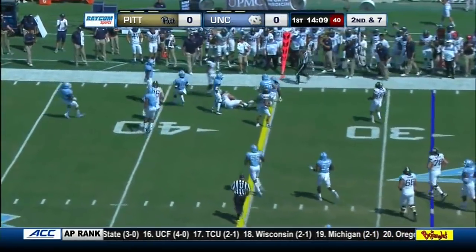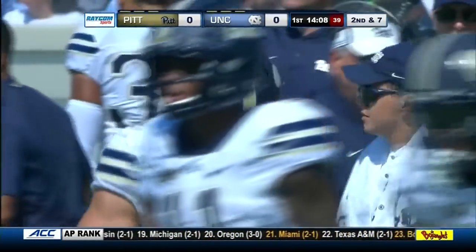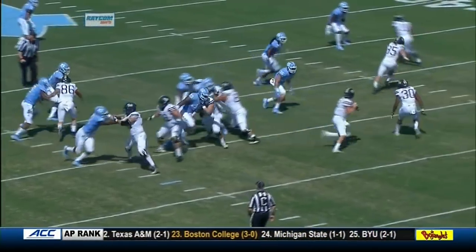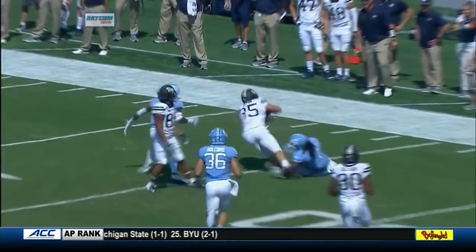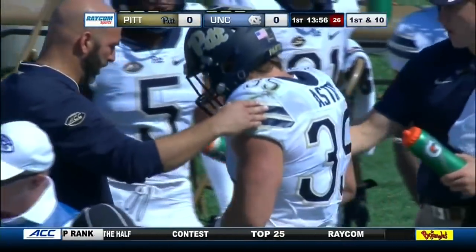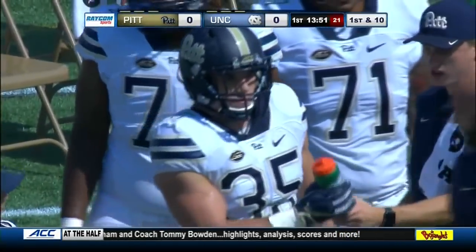Pickett hits his man for a first down. George Aston falls forward past the 35-yard line — they got eight, and the sticks are going to move for the Panthers. A good quick throw by Pickett as Aston flanks the defense. Pickett gets the ball to him before North Carolina can react — a good second down play. It's the sixth catch of the season for George Aston.